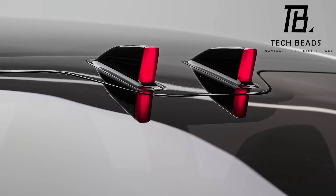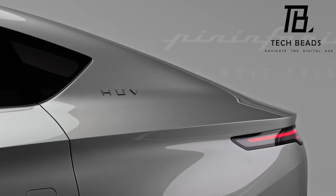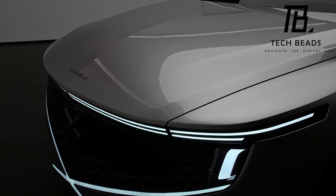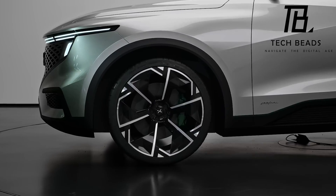Overall, I think the Nomex HUV is an impressive feat of engineering and innovation. It's exciting to see companies like Nomex pushing the boundaries of what's possible and creating vehicles that are not only luxurious and stylish but also environmentally friendly.